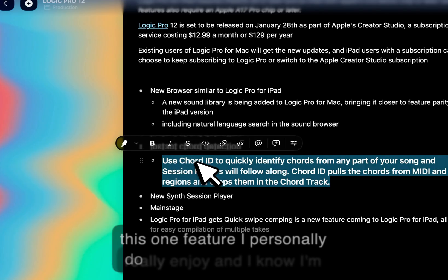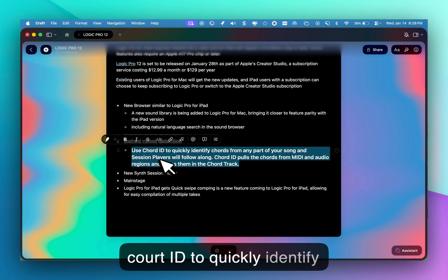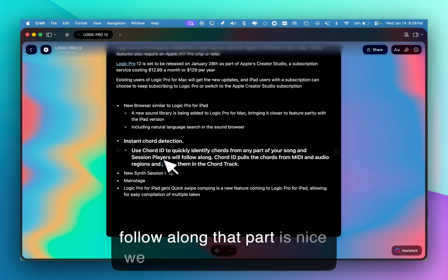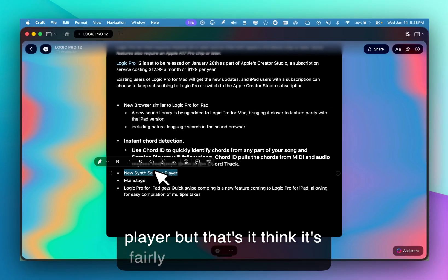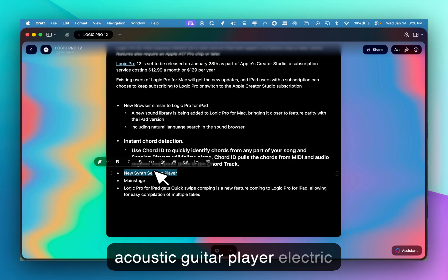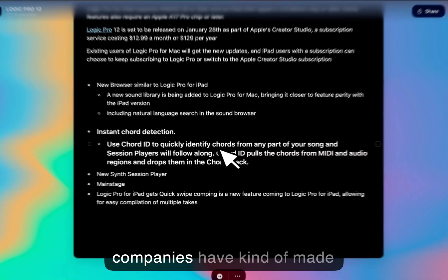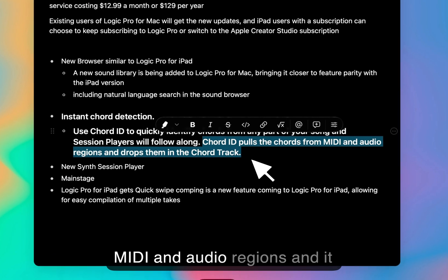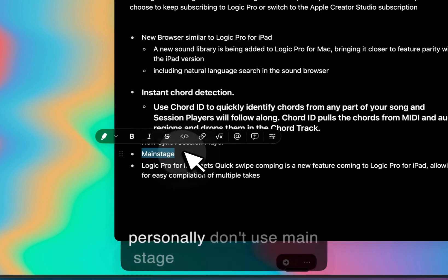The new sound library — if that's an upgrade, it's nice, again not necessarily the craziest thing, but I'll take it. One feature I personally do really enjoy and know I'll use a lot is Chord ID, which lets you quickly identify chords from any part of your songs, and session players will follow along. We do get a new synth session player, but that's it. We still clearly need an acoustic guitar player and electric guitar player — other companies have made progress there. Chord ID pulls chords from both MIDI and audio regions and drops them into the chord track, which is awesome.